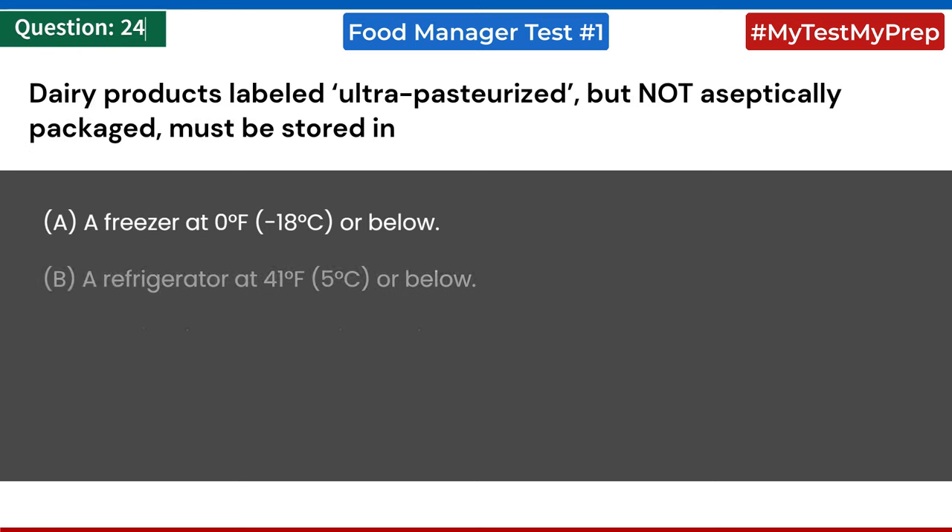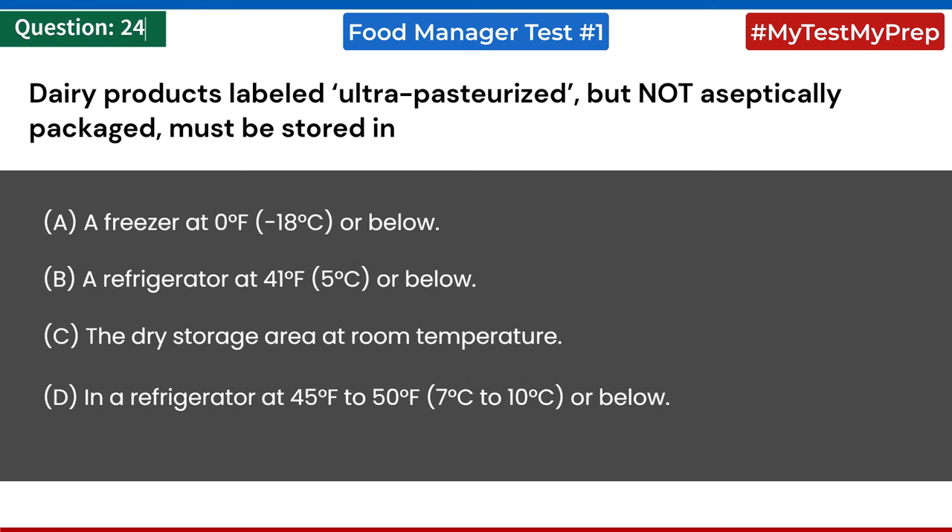Dairy products labeled ultra-pasteurized but not aseptically packaged must be stored in: a) a freezer at 0°F (-18°C) or below; b) a refrigerator at 41°F (5°C) or below; c) the dry storage area at room temperature; d) a refrigerator at 45°F to 50°F (7°C to 10°C) or below.